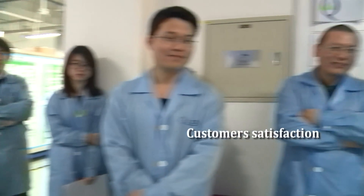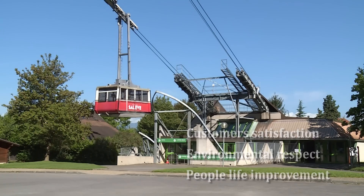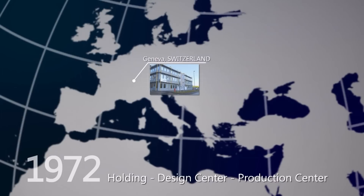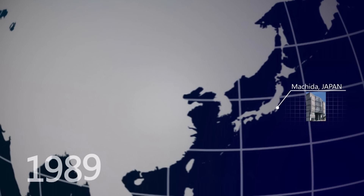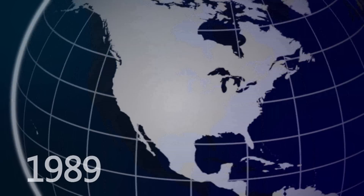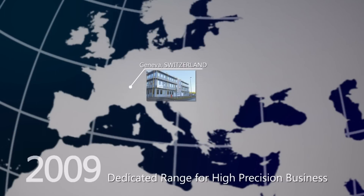LEM's objectives to satisfy our customers, respect the environment and improve people's lives have remained our values since the early 70s. In 1983, our revenue was already 6.2 million Swiss francs. In 2011, we reached our record sales: 296 million Swiss francs. From Switzerland to Japan, China, Russia and Bulgaria, we are the market leader.